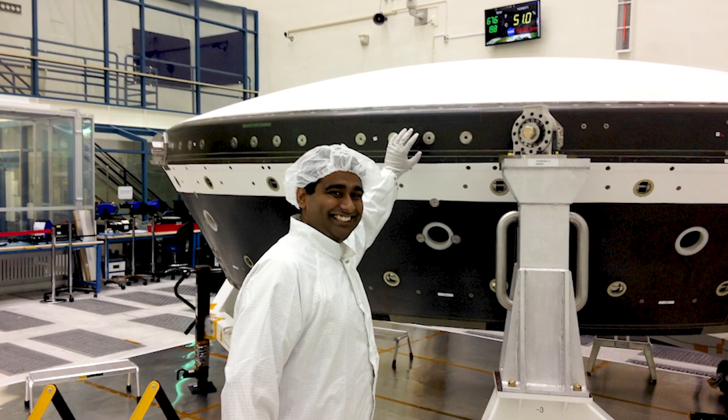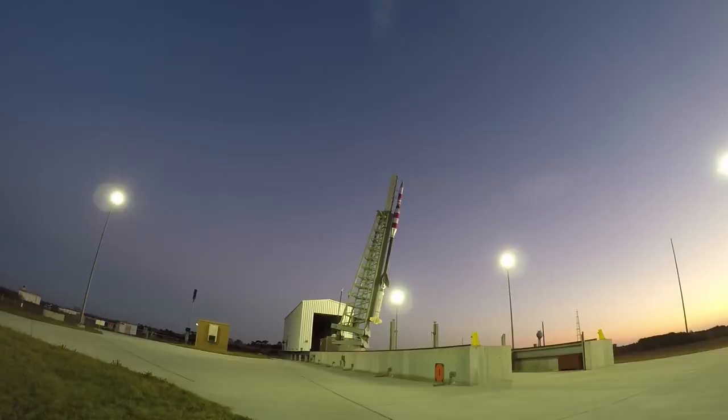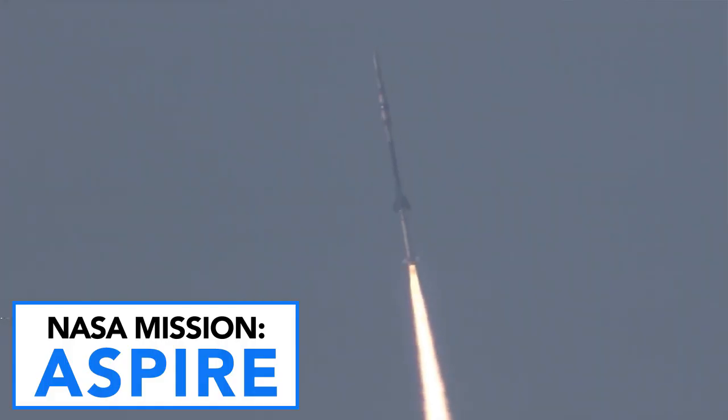I've been pretty lucky in the seven years that I've worked here at NASA Langley that I've been able to work on Mars 2020 basically from the start, and even some offshoot projects of Mars 2020. One project was a mission called ASPIRE, which was a series of sounding rocket tests that happened at Wallops Island a couple of years ago.